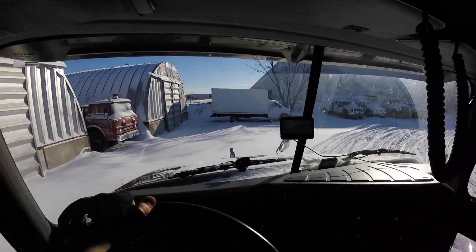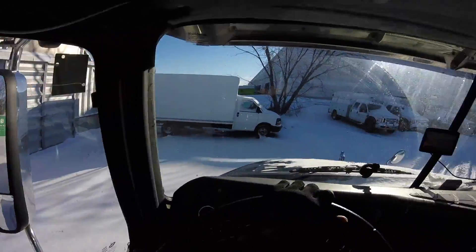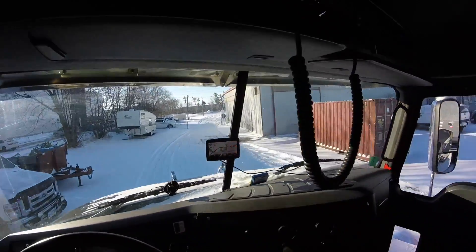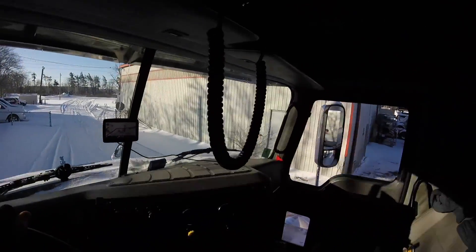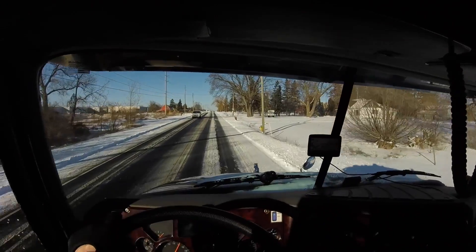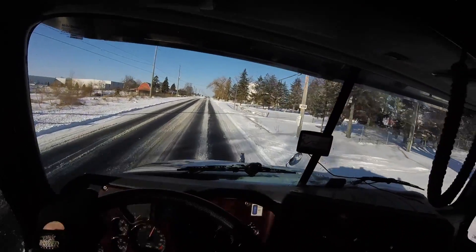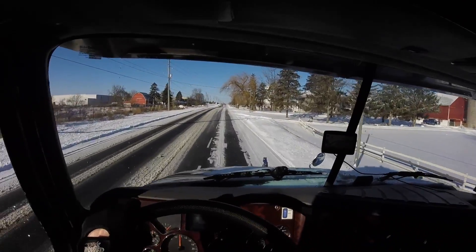This is a very old fire truck. Winter is back in session. The roads don't look too bad. I guess the road maintenance worked overnight.